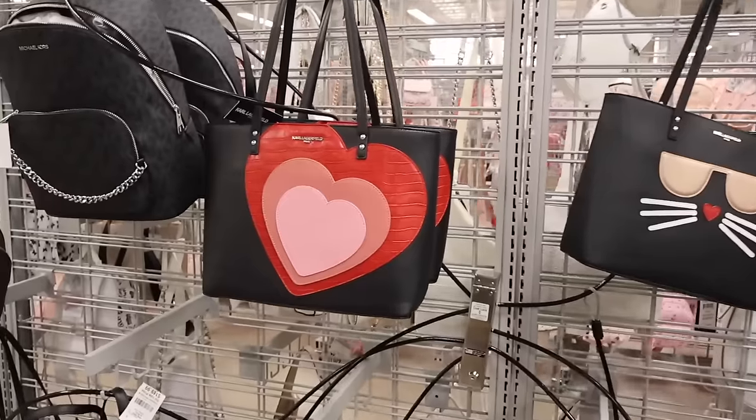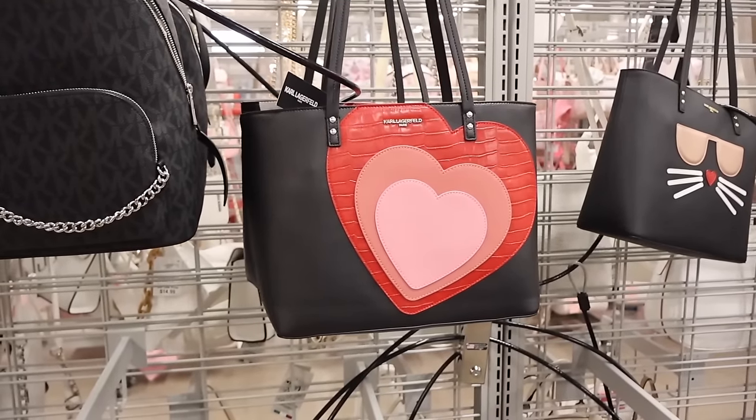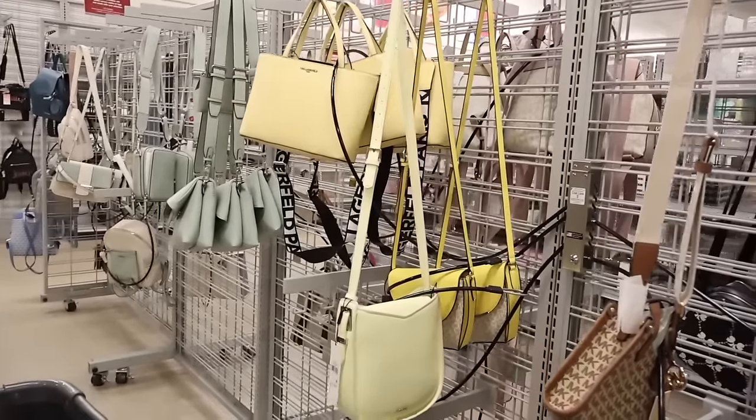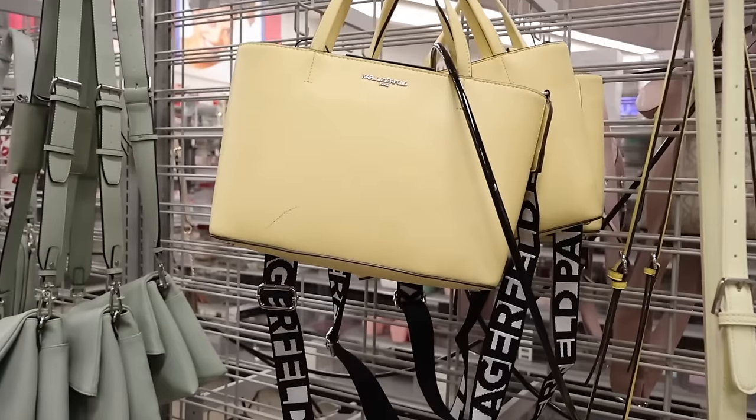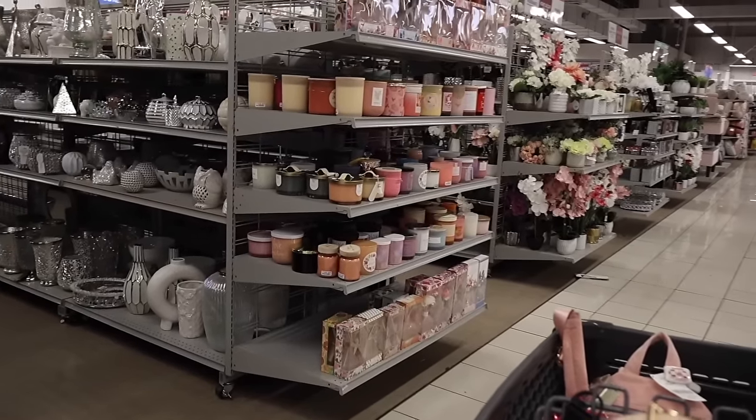Both purses are the same size, just different designs. The heart one was more for Valentine's Day but you can use it all year round. Moving on — they have a cute yellow Karl purse for $60, great color for summer and spring. We're going to come back to the purse section. If you think I scored so far, don't forget to like, comment, and share! We're at the 11th largest mall. I can't wait to see the clothes section — the inventory here is amazing.